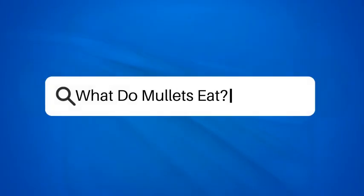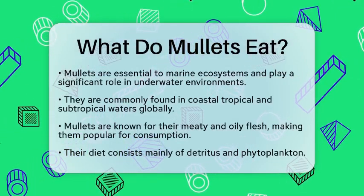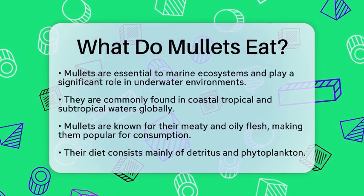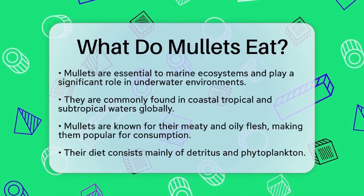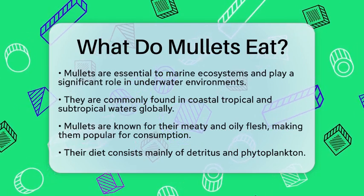What do mullets eat? Have you ever wondered what keeps mullets thriving in our oceans? These fascinating fish play an important role in marine life and underwater ecosystems. Let's take a closer look at their diet and feeding habits.